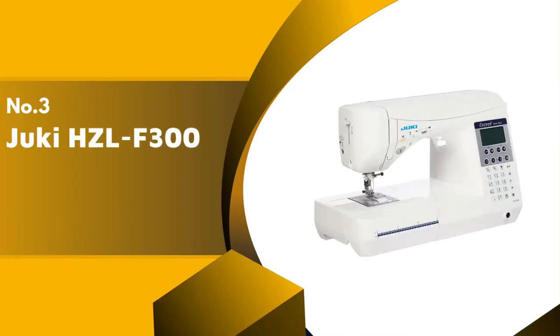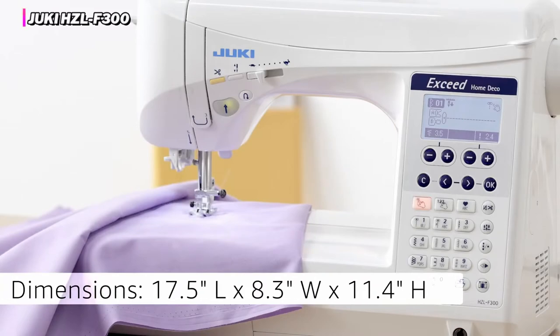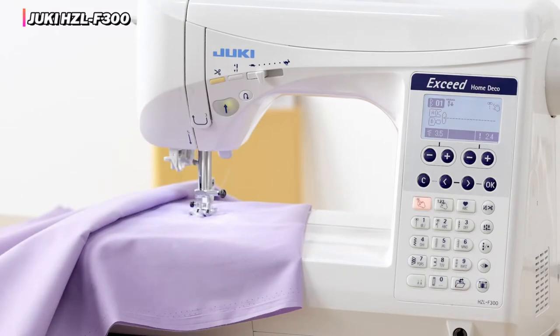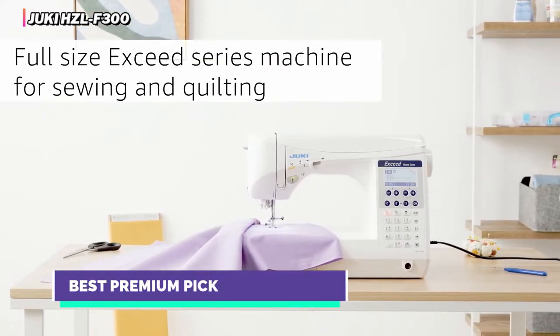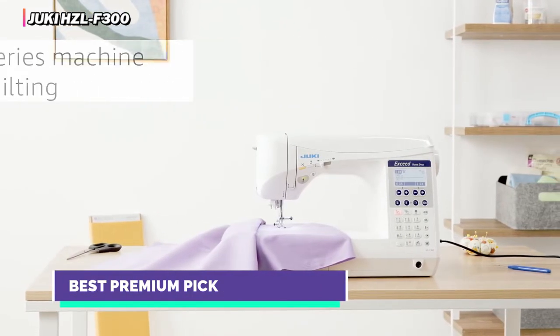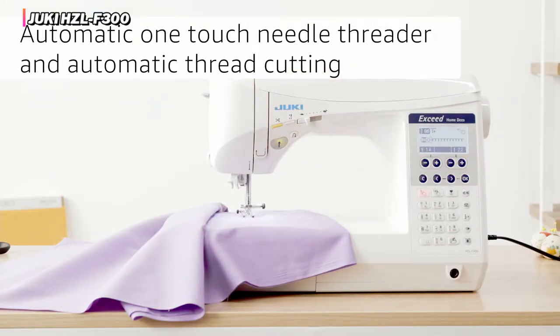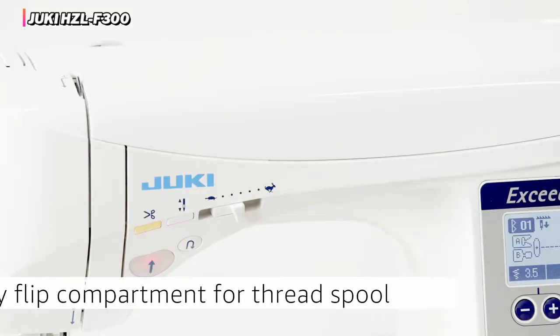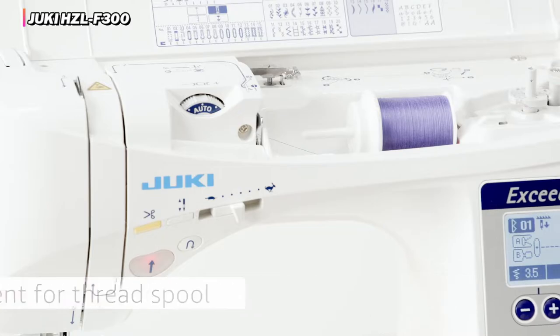The third product on our list is the Juki HZL-F300. The Juki HZL-F300 was our favorite overall sewing machine, earning the highest score of the entire group. This machine is a powerhouse, quickly and easily going through many layers of denim or anything else we tossed at it. It has excellent quality stitches, exceptional lighting, and above-average buttonholes, among many other great assets.